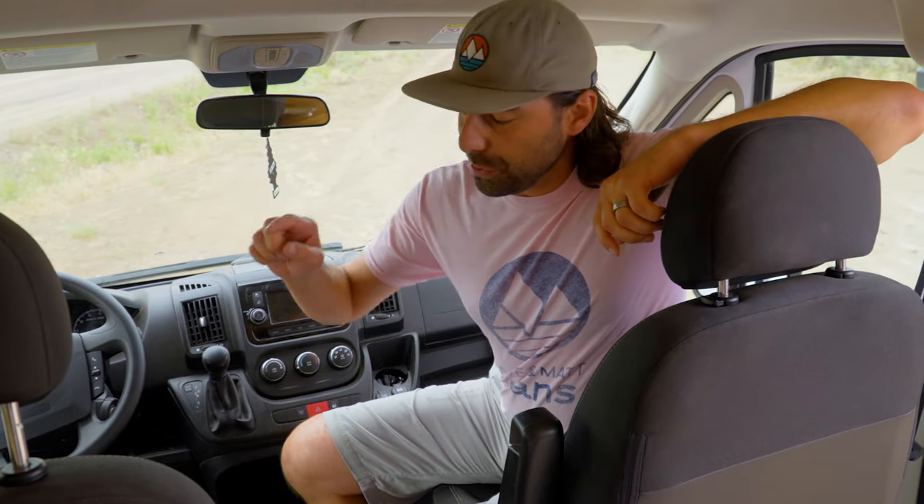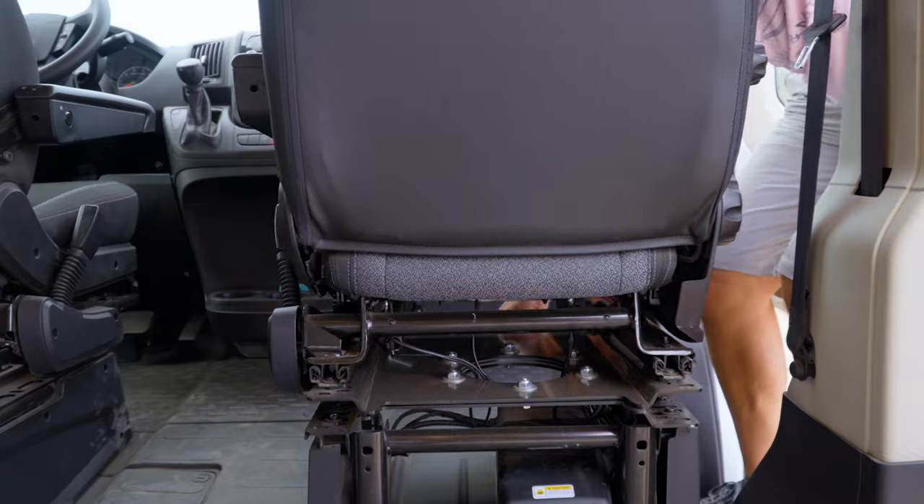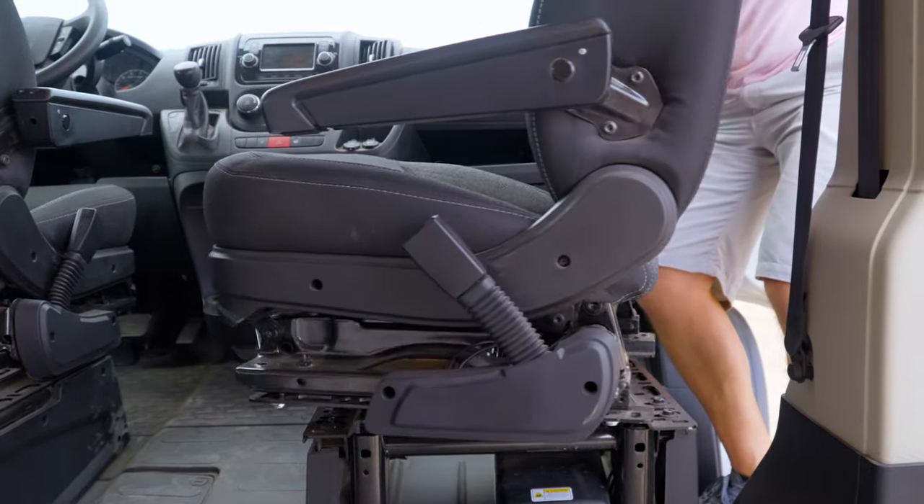Now that we're inside, I'm going to give you a look at all of the features that you can see in one of our rental vans. All of our rental vans feature swivel seats on the driver and passenger side, which gives you the freedom to spin all the way back and join your guests in the cab area.